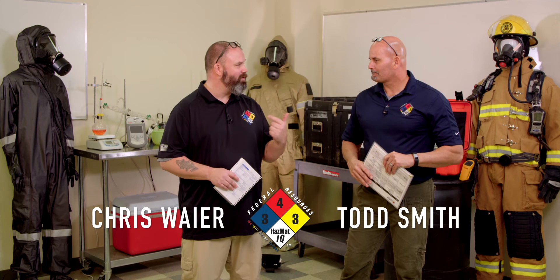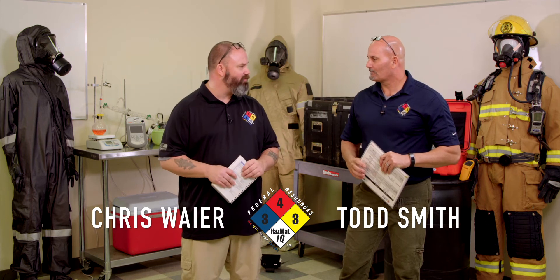You know what, Todd? I just noticed something by looking at both of us. We've been doing the HazmatIQ thing now for about 10, 11 years. When we started this, neither one of us had gray hair or glasses. You have no hair. And now I have glasses. I think we're getting old.